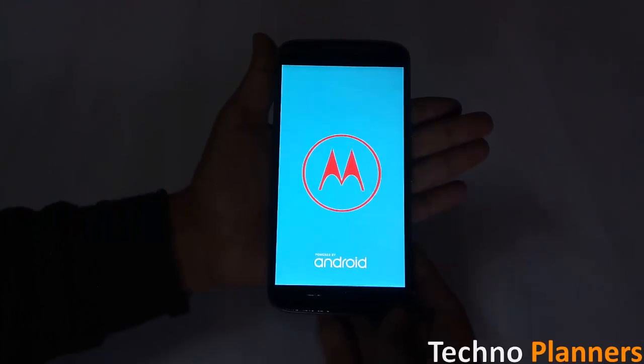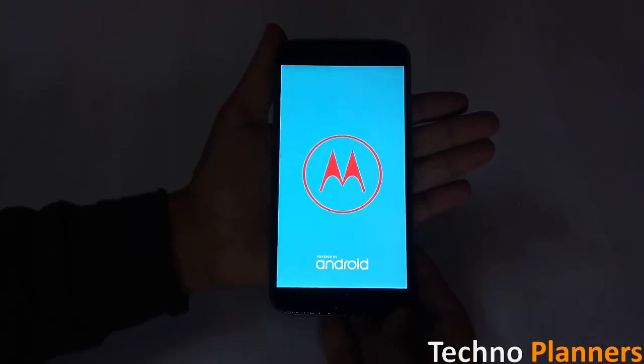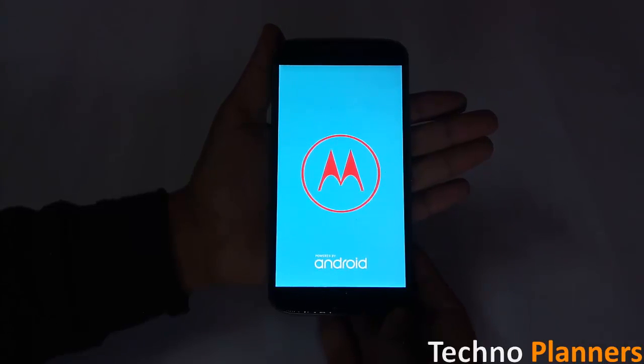Android Nougat will bring the Moto G4 Plus a new boot animation that is a little different from what it currently has. This animation was already disclosed on Motorola's official Twitter account in mid-September. With Nougat, the G4 Plus boot up looks like this.